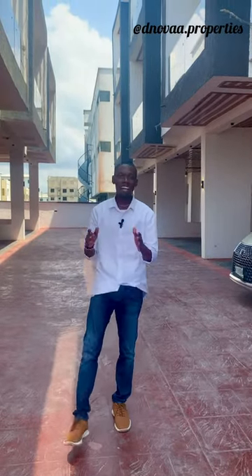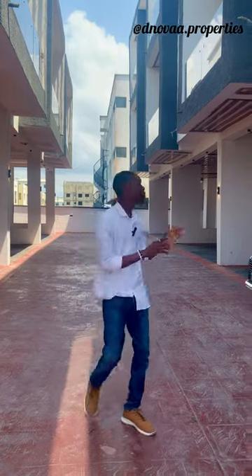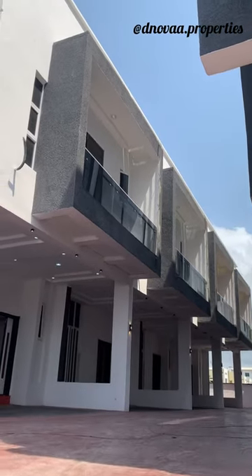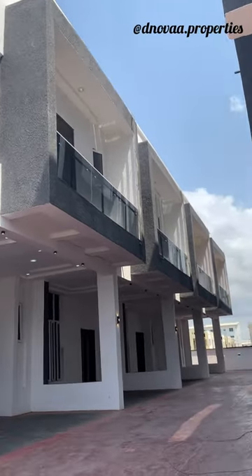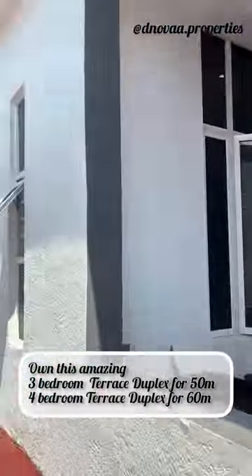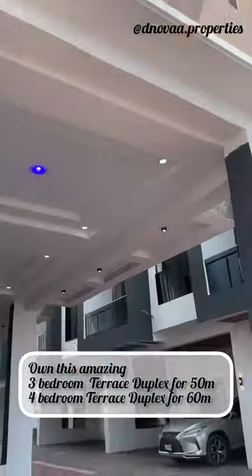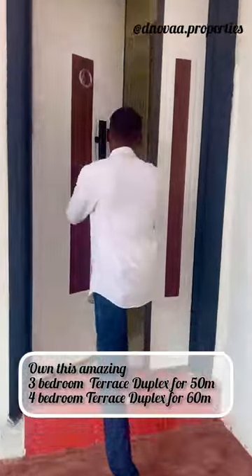Hey beautiful people, my name is Delak Podari and I'm viewing some hotel behind the biggest mall, which is Nobara Limo. This is a three-bedroom terrace and a four-bedroom terrace — let's check this out.